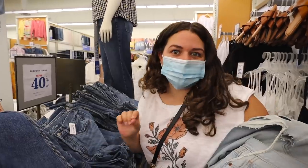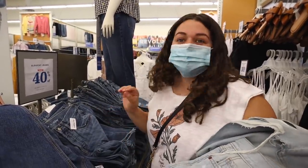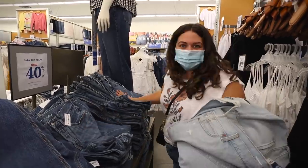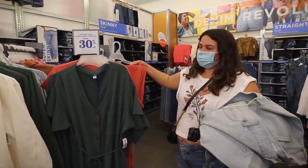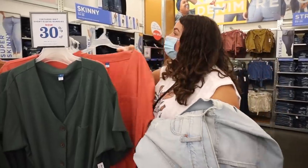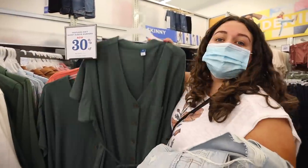I'm super particular about the texture of jeans, so being in store and being able to feel — okay, too starchy, too stretchy, just right — is so nice. They only have a 2X left in the pink, which is not my color, so I'm going to try the 3X.